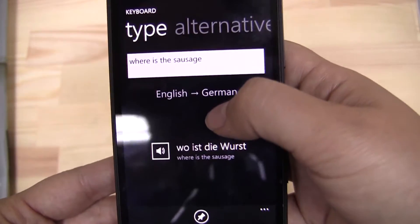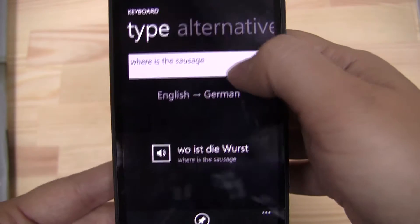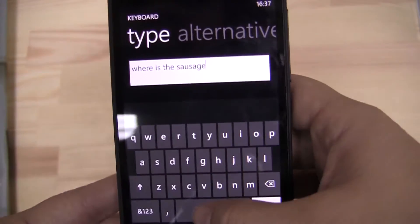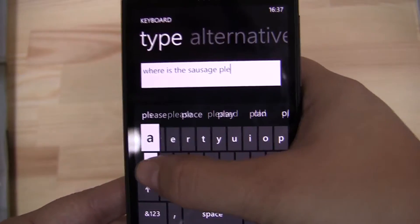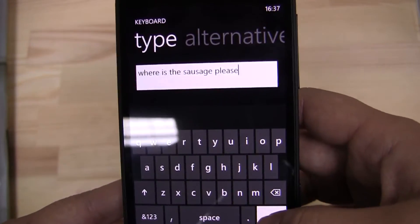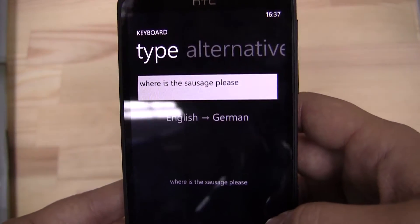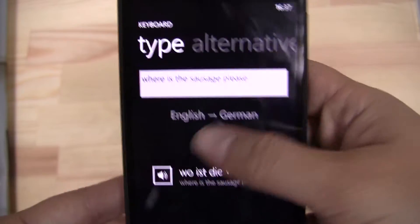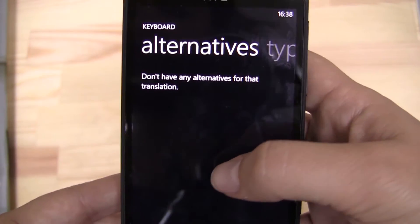Here's something that I typed in: 'Where is the sausage?' Well, that worked out. Let's add 'please' — oh, not please... please. So 'bitte.' That's great. No alternatives for this translation here.